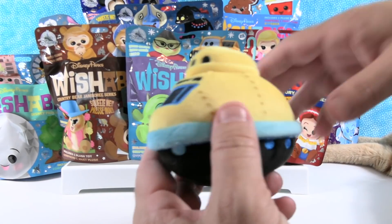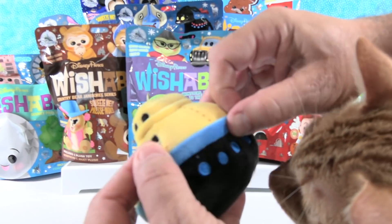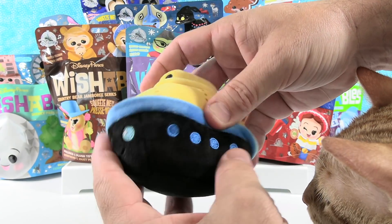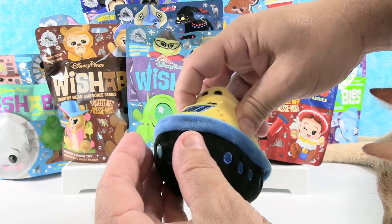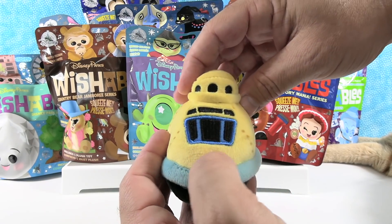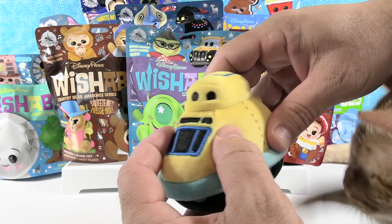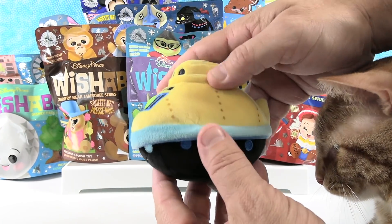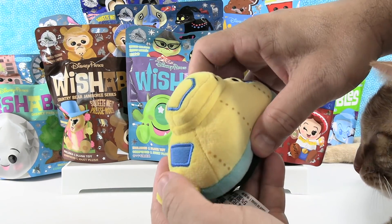Awesome! We all live in the Nemo submarine. I love the little bottom of the submarine, the portholes, the little face. The plush on Wishables is really nice — super soft and smooth. The embroidery is also very good quality and it really adds pops of color and detailing. And the printing on the fabric is nice too. Very nice, very detailed.